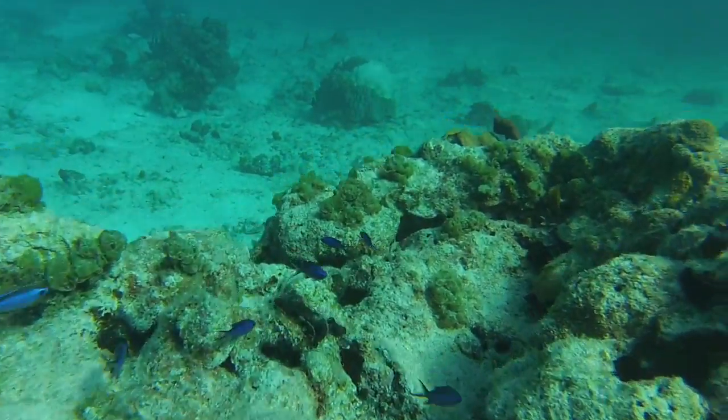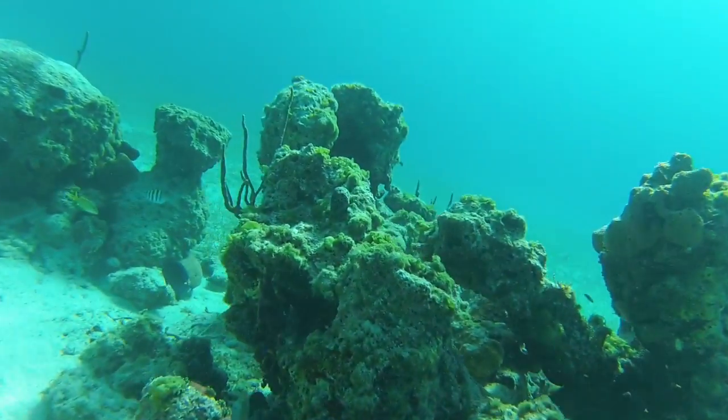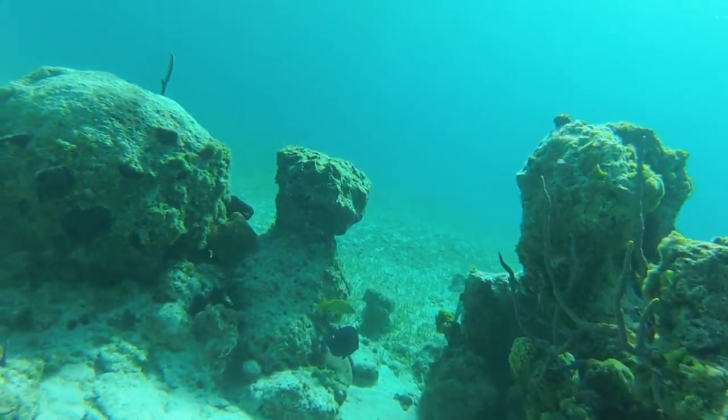The water is so clear. We also have to slow down — the water is so cool.